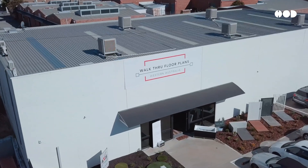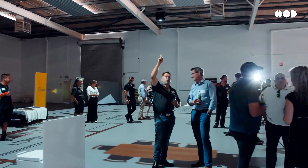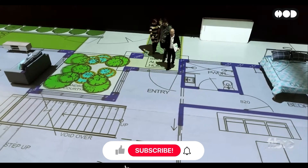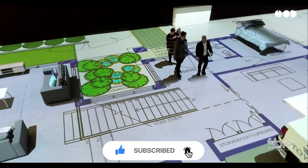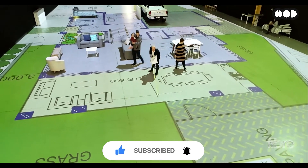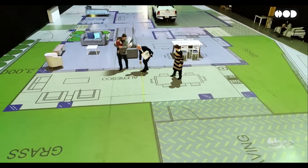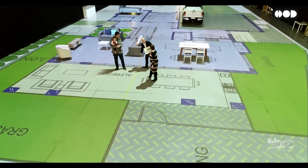The life-size floor plan concept allows architects, designers, and clients to walk through a projected or simulated version of a building layout at a one-to-one scale before construction begins. Imagine stepping directly into the blueprint. Instead of reviewing a 2D floor plan or looking at a 3D model on a computer screen, you get to physically move through the spaces.